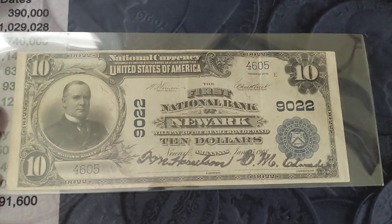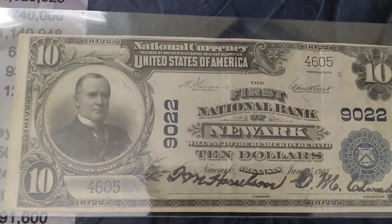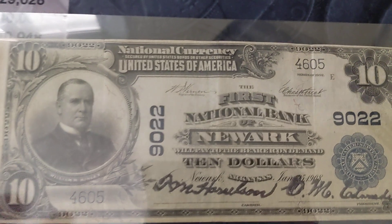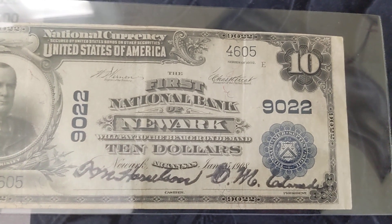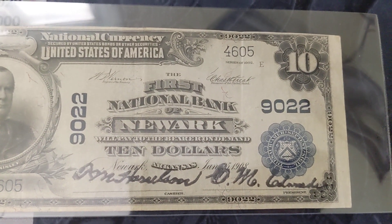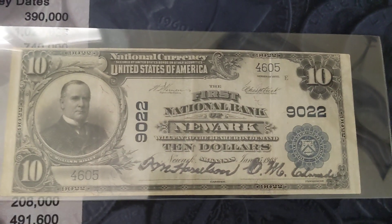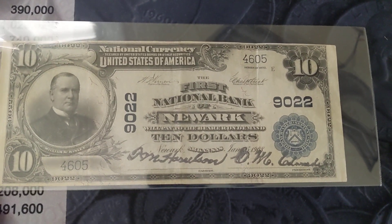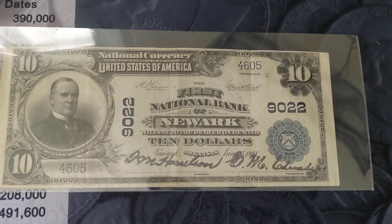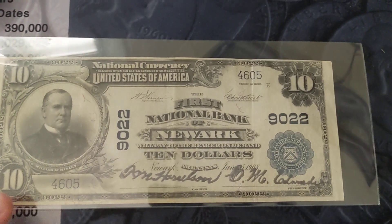Now, with this note, it has William McKinley on it. All the national 10s have William McKinley. And Newark itself — there's Newarks all over the United States. I'm myself from Arkansas, and I couldn't tell you where Newark is. It's pretty sad — I actually teach Arkansas history, and I'm going to need to break the map out and figure out where it's at.